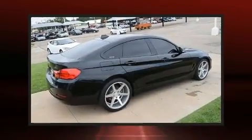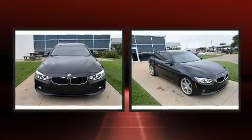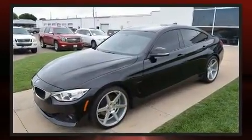Outstanding design defines the 2015 BMW 428 Grand Coupe. With just over 40,000 miles on the odometer, this model delivers an exhilarating ride without compromising ultimate luxury.